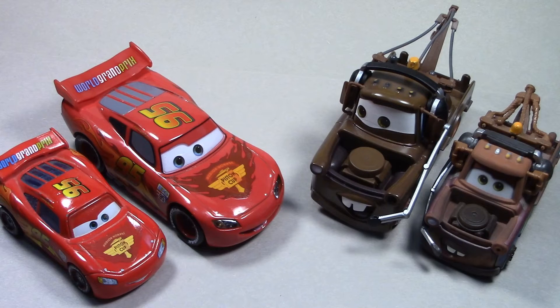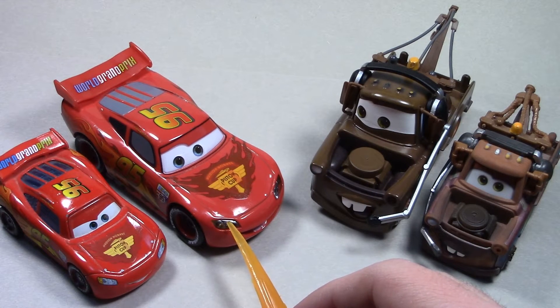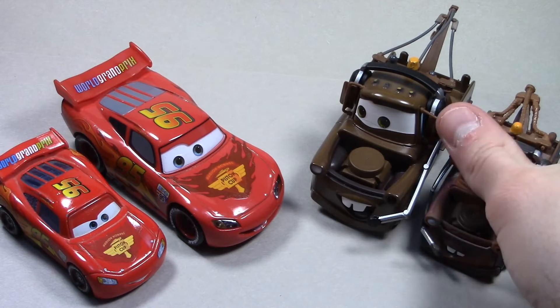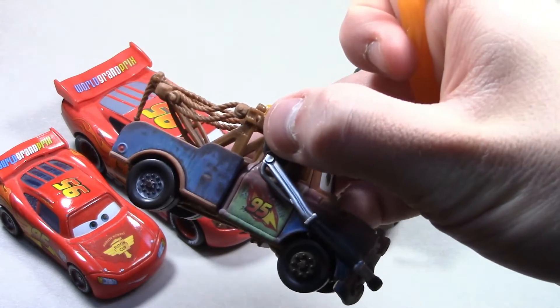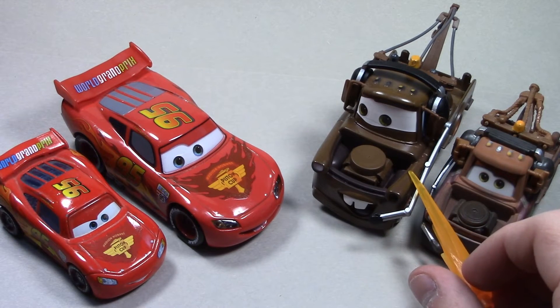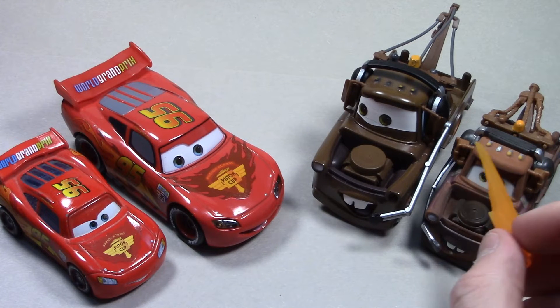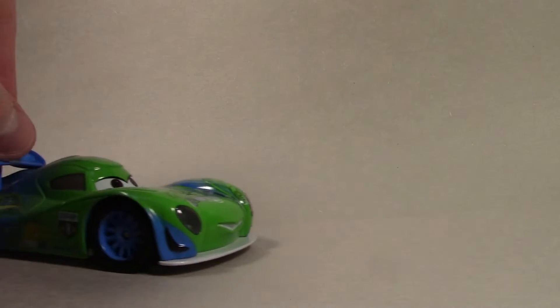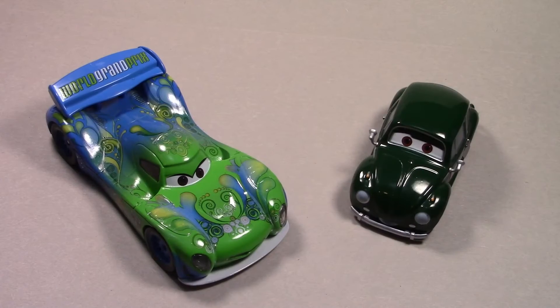Comparing the Disney Store versions of McQueen and Mater to the Mattel versions, the main difference is size — the Disney Store diecasts are 1:55 scale whereas the Mattel diecasts are 1:64 scale. McQueen has plastic inserts for headlights on the Disney Store version but decals on the Mattel version. The Mattel version of Mater has a rust-textured paint job, whereas the Disney Store version is just brown. Strangely, the headset mouthpiece extends on a different side on both versions — it's unclear which is accurate.